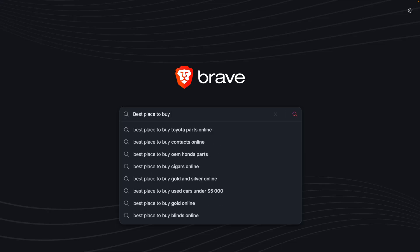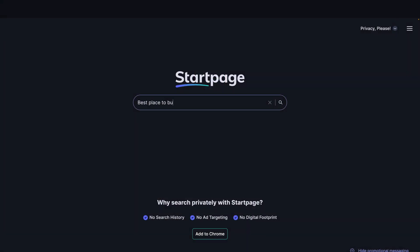In this video, I'm comparing Brave Search, DuckDuckGo, and Startpage to see which one is the best Google replacement.